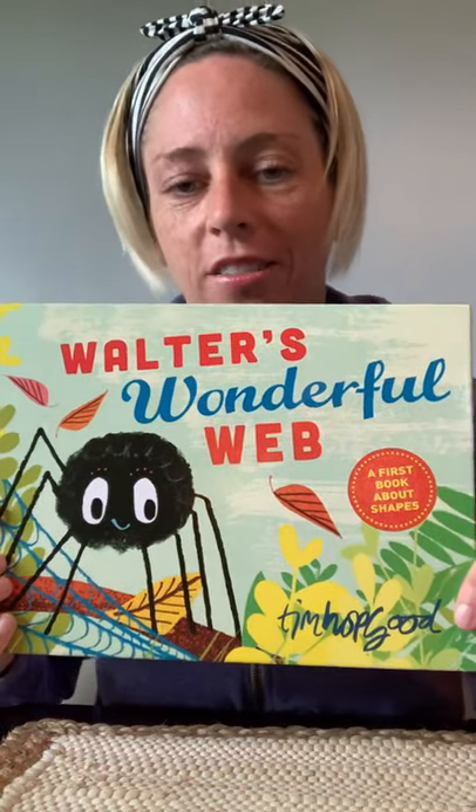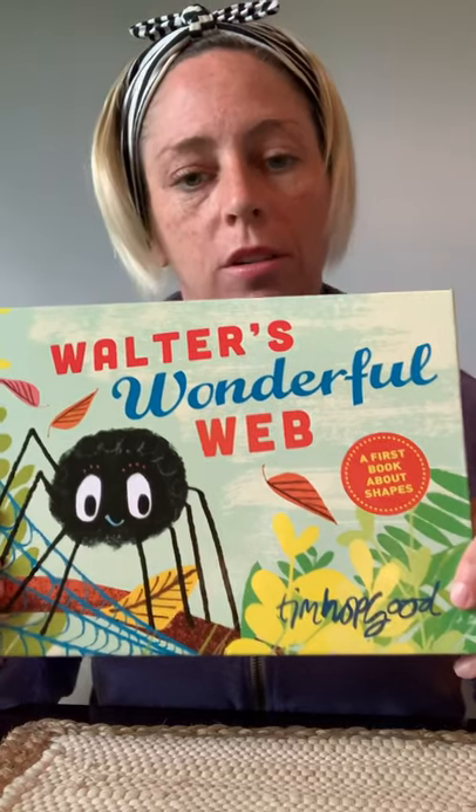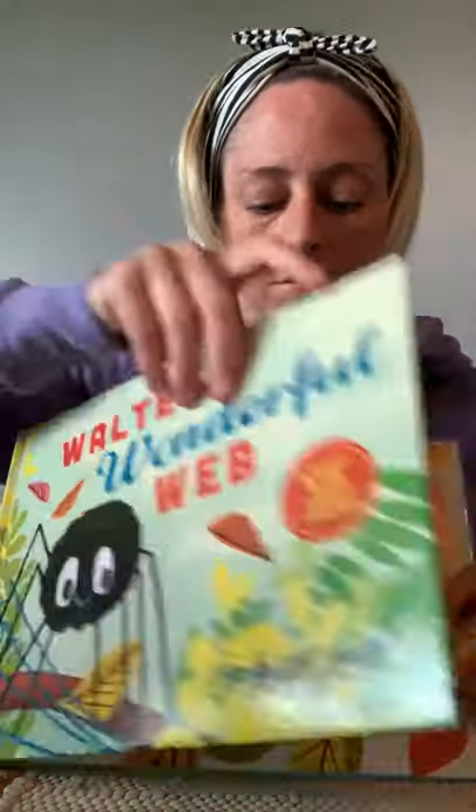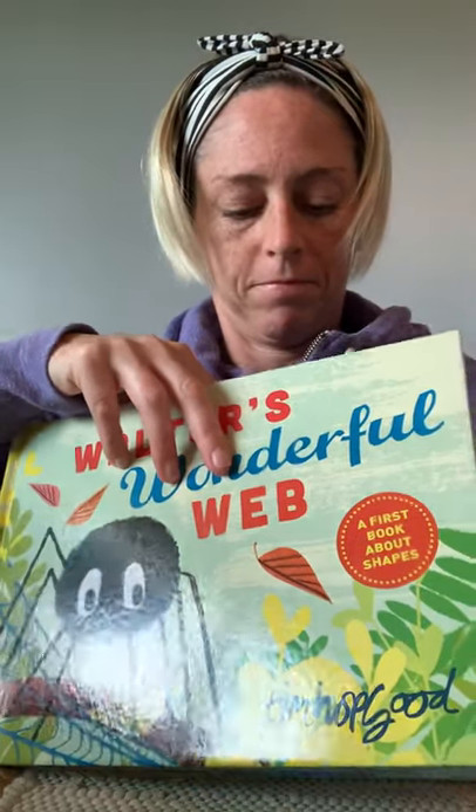Hi friends! Today we're going to read Walter's Wonderful Web by Tim Hopgood.